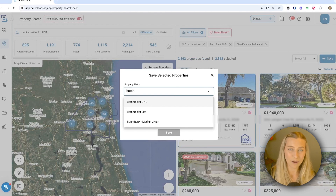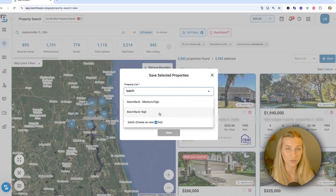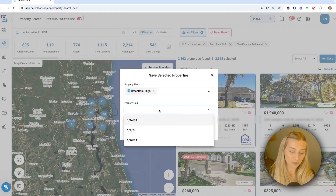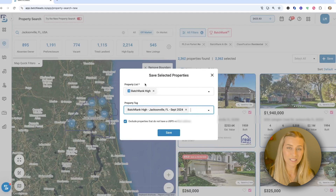You'll basically type out what you want to name your list or tag and either create a new one or grab something existing from the drop-down. I currently have a Batch Rank High list and that's where I'm going to save this group of properties. I already have a tag I created earlier today called Batch Rank High, just referencing that list name and then the market and the date. So this is my main idea and this is the subcategory letting me know a little bit more about that list that I'm bringing in.